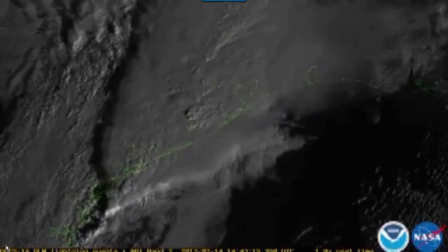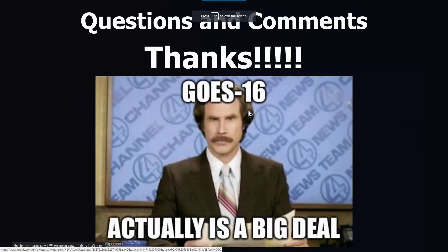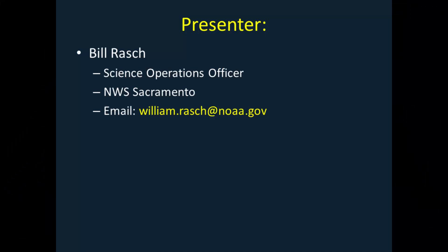I think that's all I have. So GOES 16 actually is a big deal. Stay tuned.